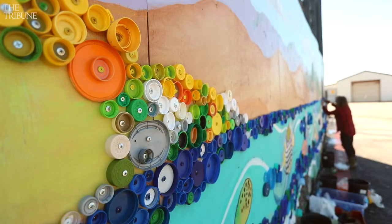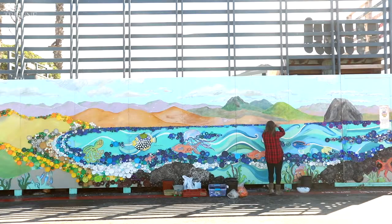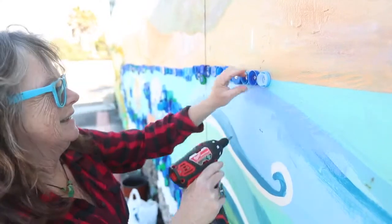Right now I'm doing a lot of undersea work and started collecting colored bottle caps to do a wall. I'm doing a wall in Cayucos now on the skateboard ramp.